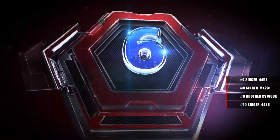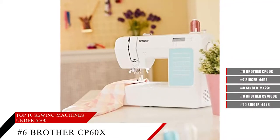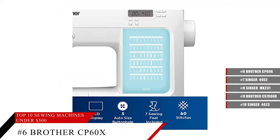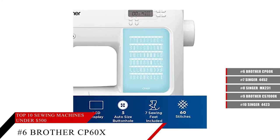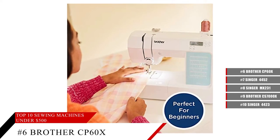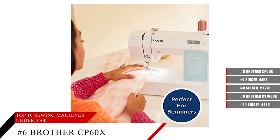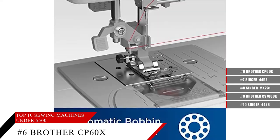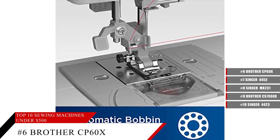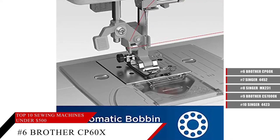Coming in at number 6, the Brother CP60X Computerized Sewing Machine. Featuring a beautiful LCD display, this sewing machine comes with 60 unique built-in stitches, an improved needle threader, and all sorts of accessories that you need to get the job done. It also comes with a fixed needle bar, which allows for cleaner stitching and even lines.